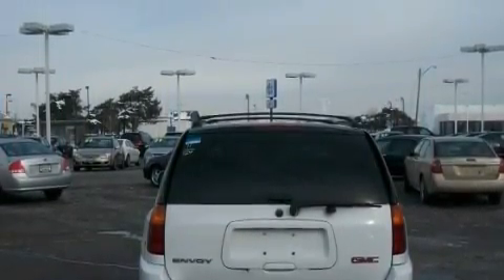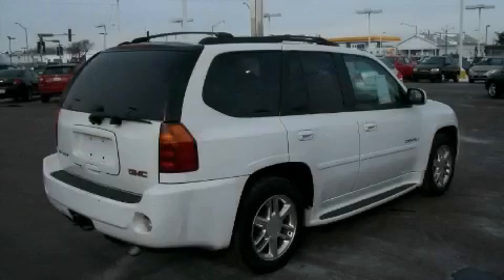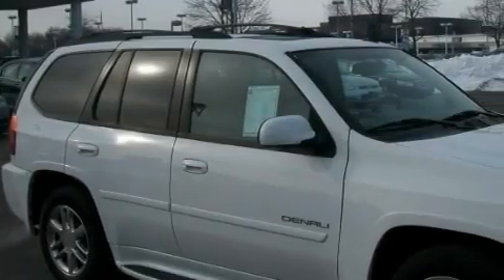This vehicle has just over 65,000 miles. It features a 5.3-liter, eight-cylinder engine, an automatic transmission, and four-wheel drive.